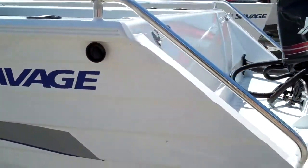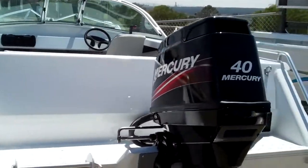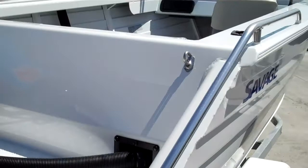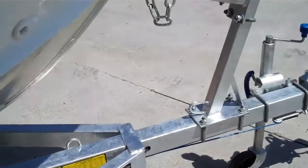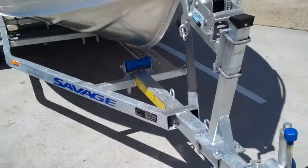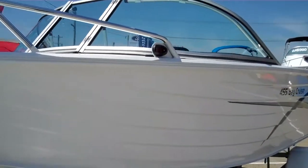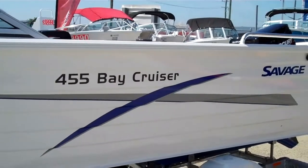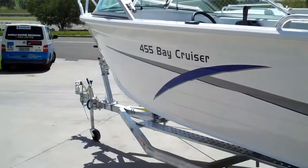I'll give you a bit of a look around. Transom step. Nice little 40 horsepower Mercury two-stroke on the back. Transom rails. Nice wide gunnels. Genuine Savage trailer — braked. Walkway. Nice high bow rails there and a bowsprit. Probably the perfect little runabout, so a lot of people say. I'll jump in this one and give you a quick look around — Savage 455 Bay Cruiser.